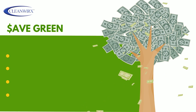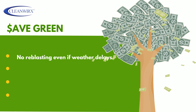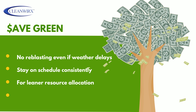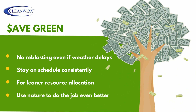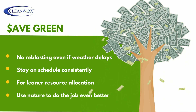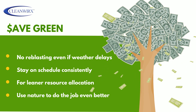It's a greener option for your budget, too. CleanWorks takes off visual flash rust and internal corrosion generators quickly, with no re-blasting, so projects progress quickly, even in the face of unexpected weather events. Reduced project delays mean more consistent on-schedule project completion, a big part of lean resource allocation. CleanWorks takes advantage of the tendency of hygroscopic contaminants to pull moisture from their environment, harnessing that moisture to weaken ionic contaminants to get the job done even faster and more thoroughly.